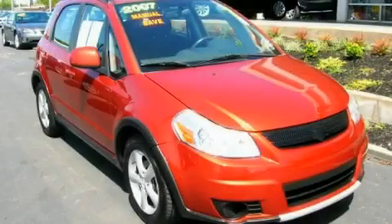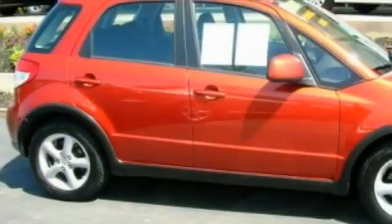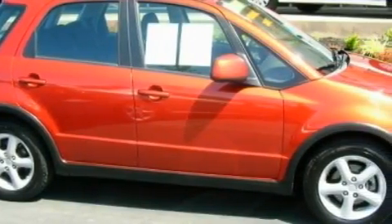This is a 2007 Suzuki SX4. It features a 2.0-liter four-cylinder engine and a five-speed manual transmission.